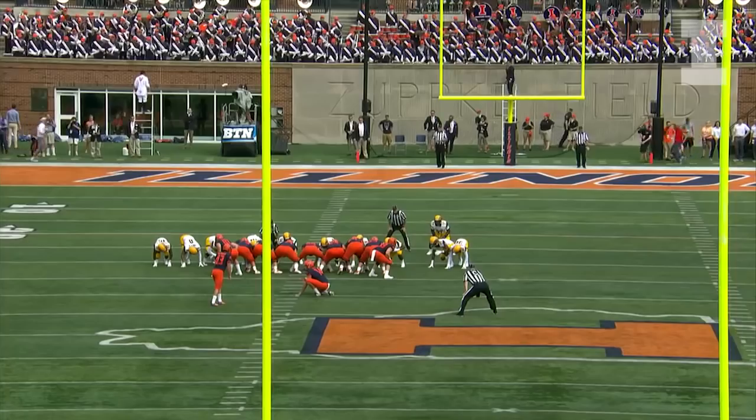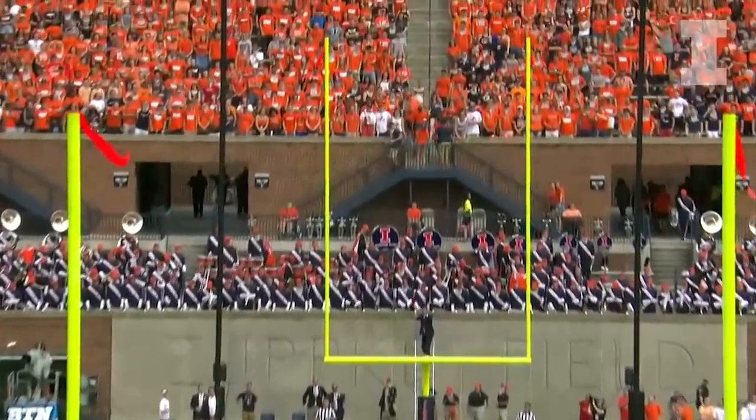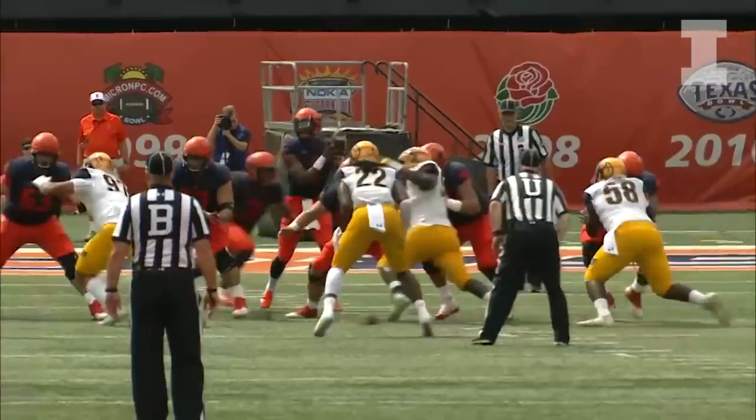A 50-yard field goal attempt from the left hash to give Illinois their first points of the year. Here is the snap back, the kick on the way — it is up and it is good! He got it! Tied in, they like him.